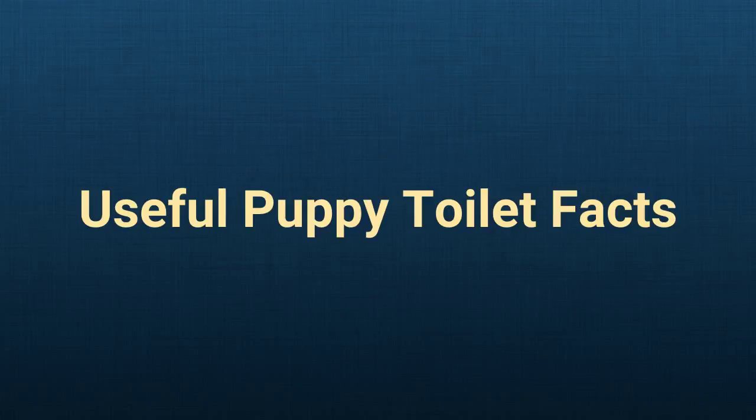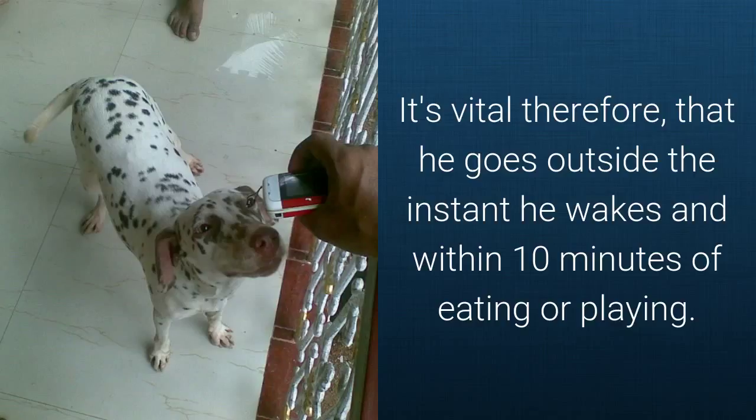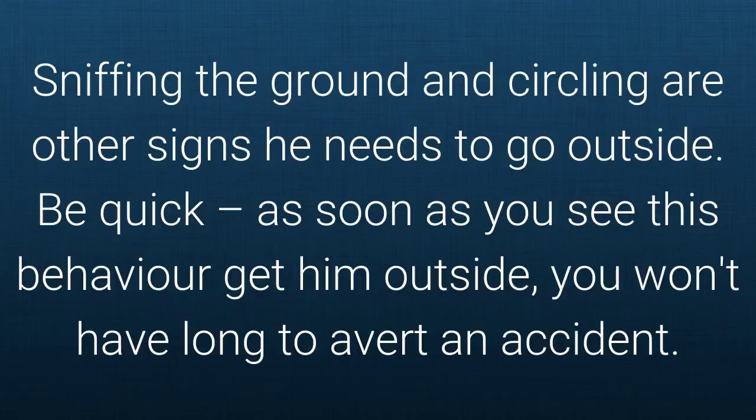Useful puppy toilet facts. Because puppies only have small, weak bladders and bowels — like kids — when they need to go, they need to go. It's vital therefore that he goes outside the instant he wakes and within 10 minutes of eating or playing. He will soon learn to let you know when he is ready by pawing the door and whining. Sniffing the ground and circling are other signs that he needs to go outside. Be quick — as soon as you see this behaviour, get him outside. You won't have long to avert an accident.